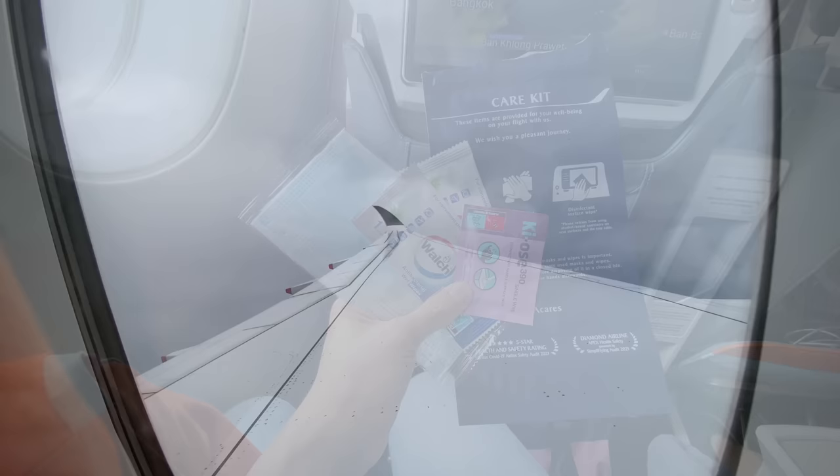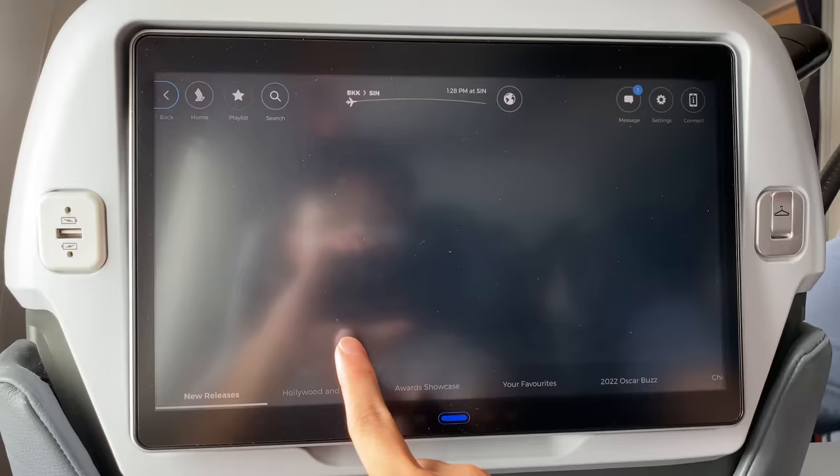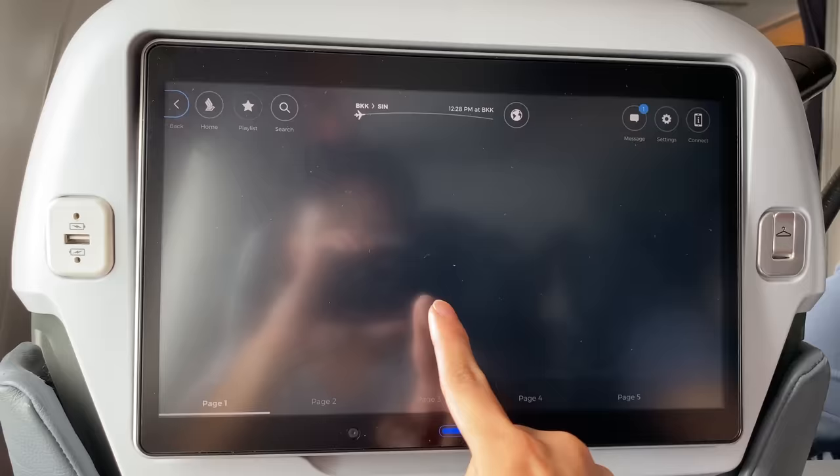Here's the travel kit that you could have grabbed at the boarding gate. It consists of two hand wipes, one service wipe, and a face mask. Singapore Airlines' entertainment system is pretty impressive. You have many movies to choose from, and if you're a Singapore Airlines KrisFlyer frequent flyer member, you can log in and continue what you left off from your last flight.